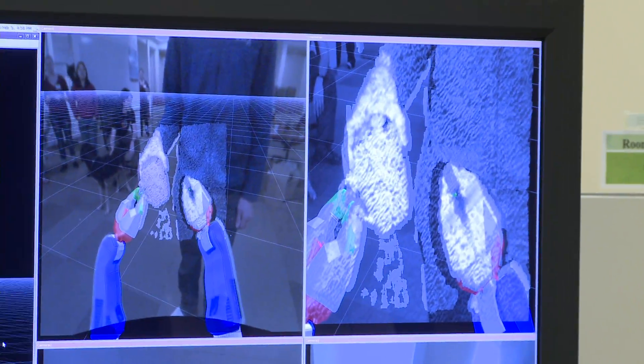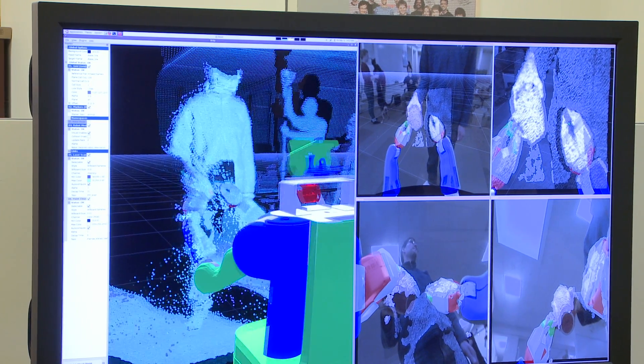We're seeing where the robot thinks it is as well as the data from the laser scan. ARVIS lets people see what the robot thinks is going on as opposed to what is actually going on in the world, which can often be two very different things.